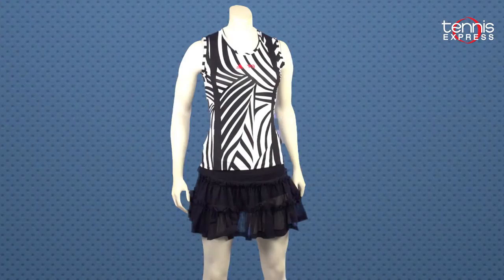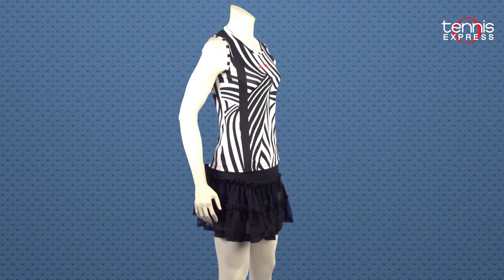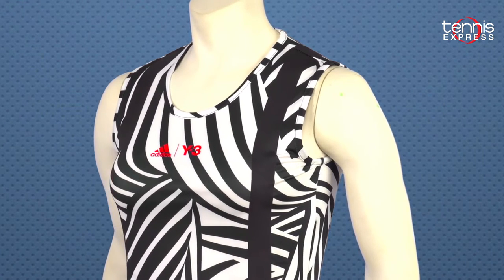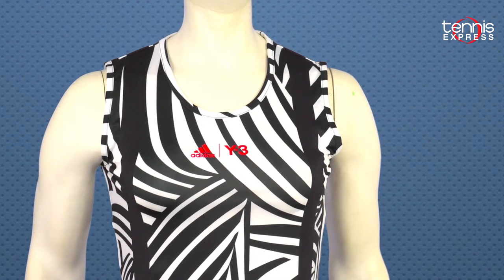This year at the French, Kerber will be showing off her wild side in the Y3 black and white tank. This is not your grandma's zebra print top. Power straps form a Y on the back and come straight down the front to create a flattering fit. This tank features Adidas' signature Clim-a-Light technology to keep Kerber cool even if the competition heats up.